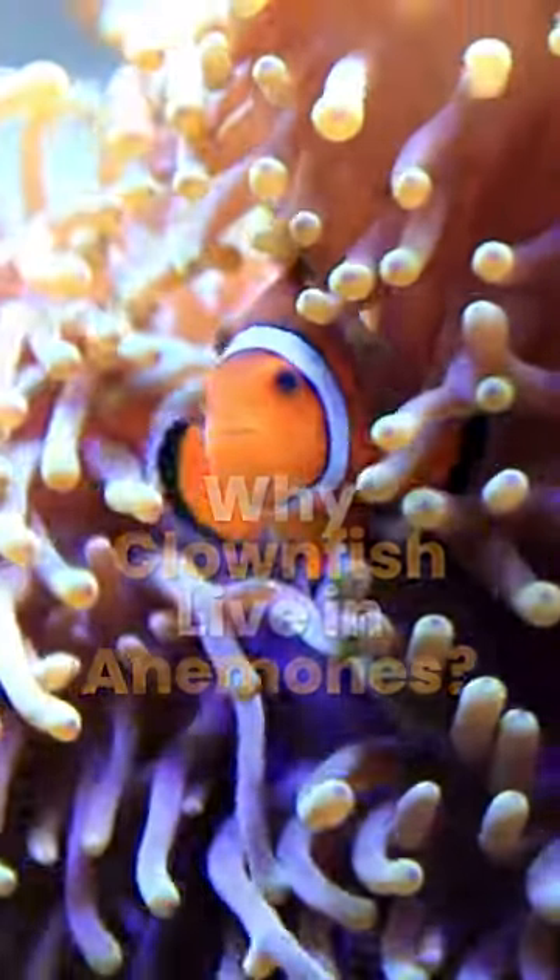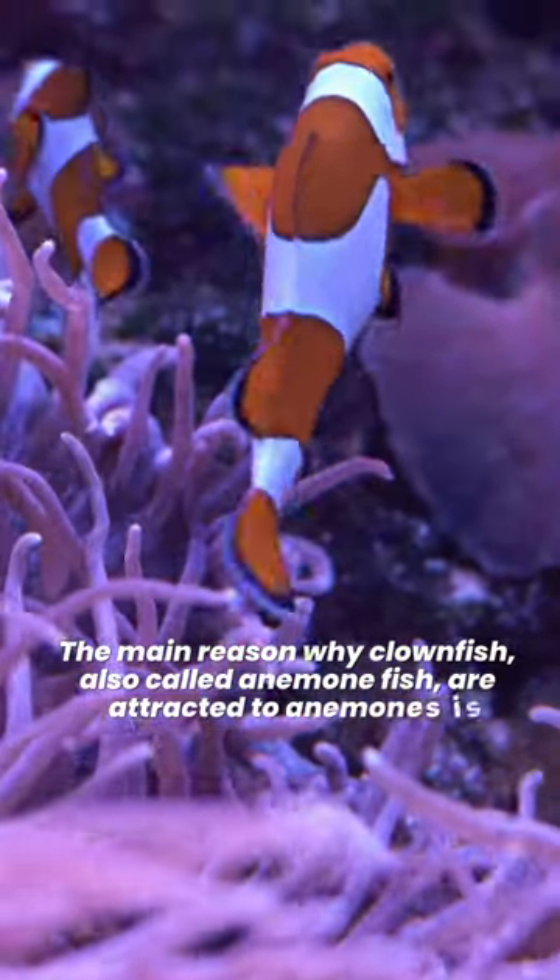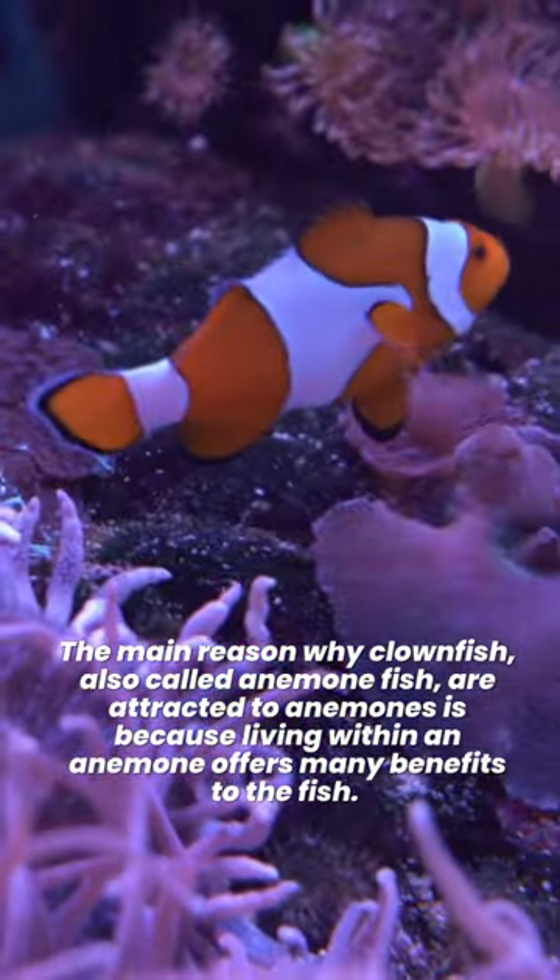Why do clownfish live in anemones? The main reason why clownfish, also called anemone fish, are attracted to anemones is because living within an anemone offers many benefits to the fish.